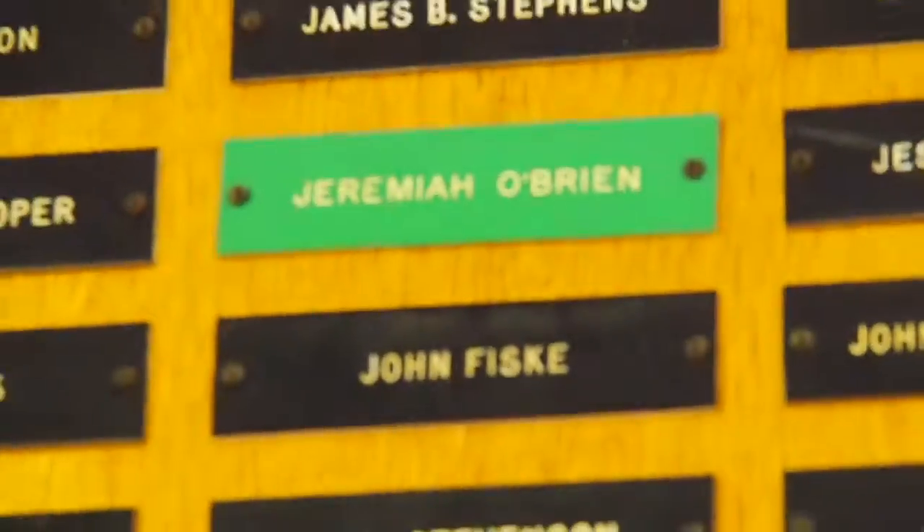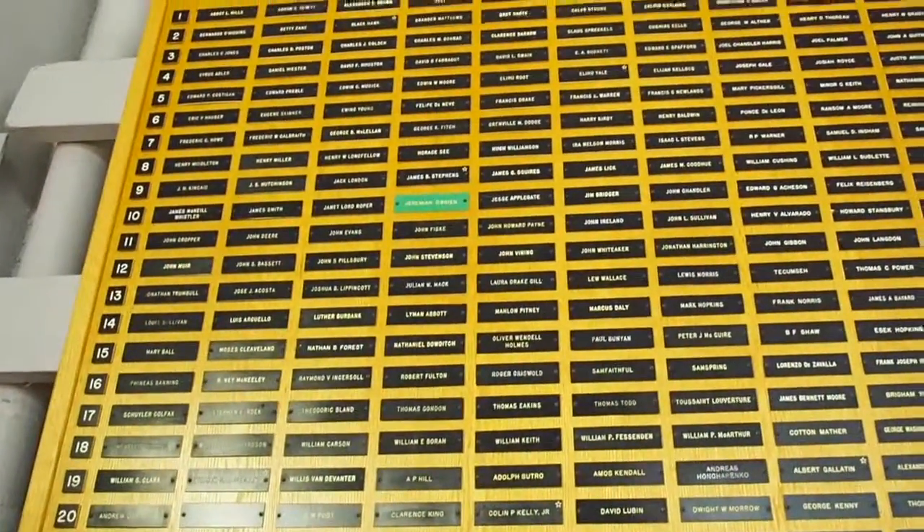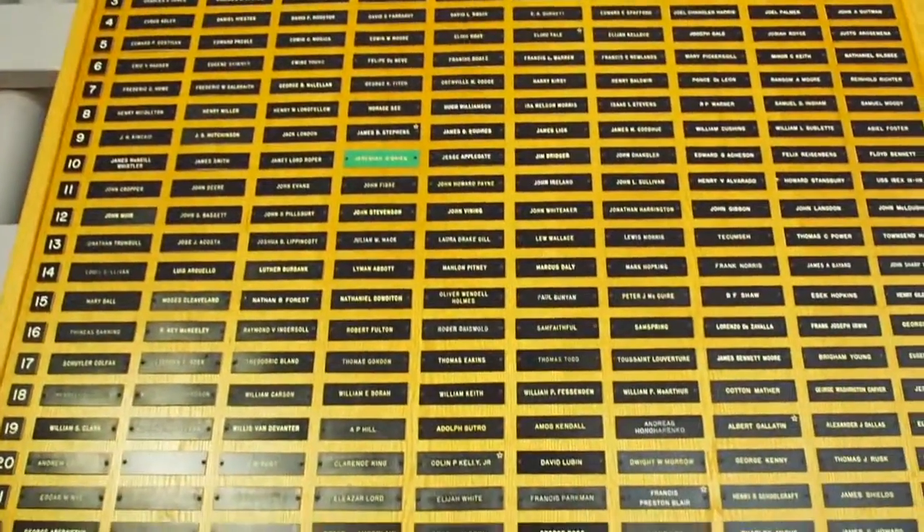Here is a placard of the Jeremiah O'Brien, and here is every named Liberty ship ever built from 1941 to 1945. It's astonishing.